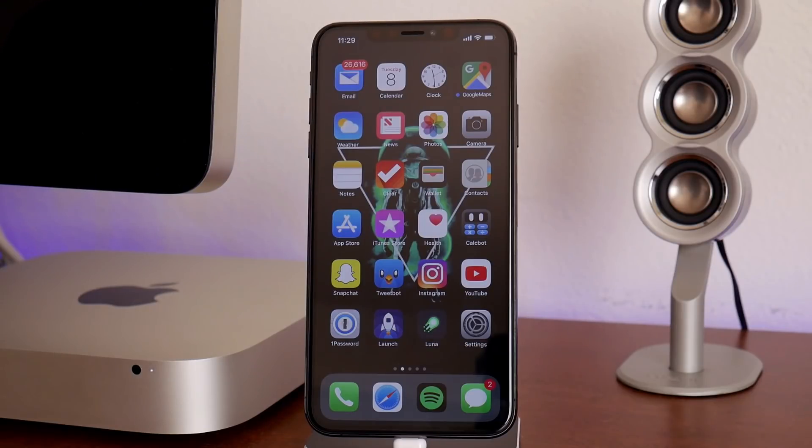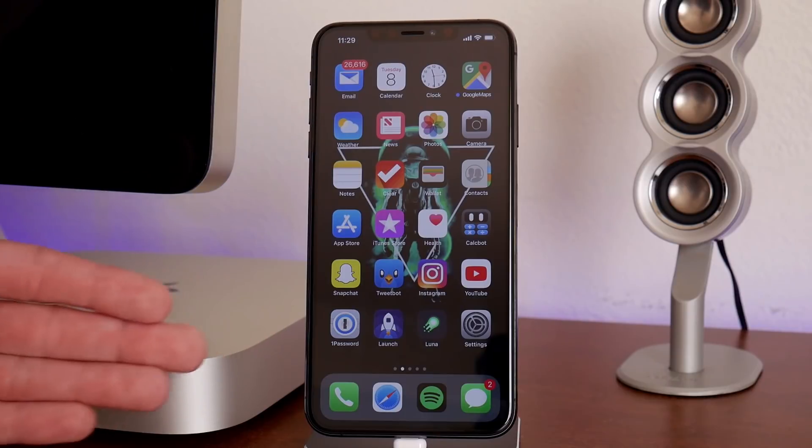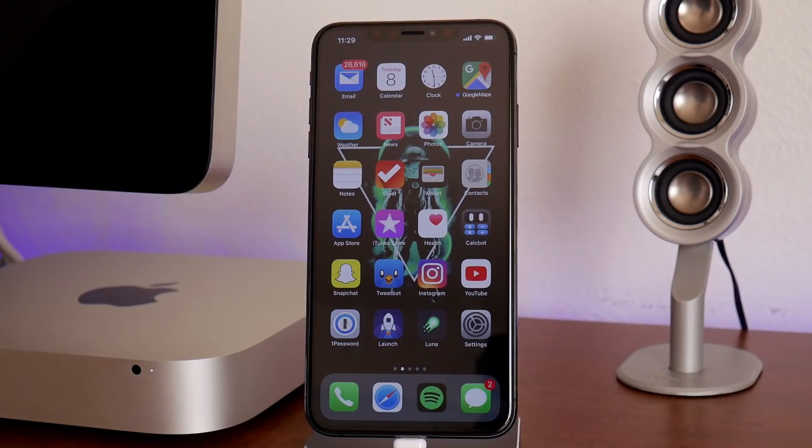What is up guys? Jeremy here and welcome back to another video. I wanted to update you guys on what's going on in the world of jailbreaking for iOS 12, what firmware you should be on, and basically just what's going on and all the news that I have.